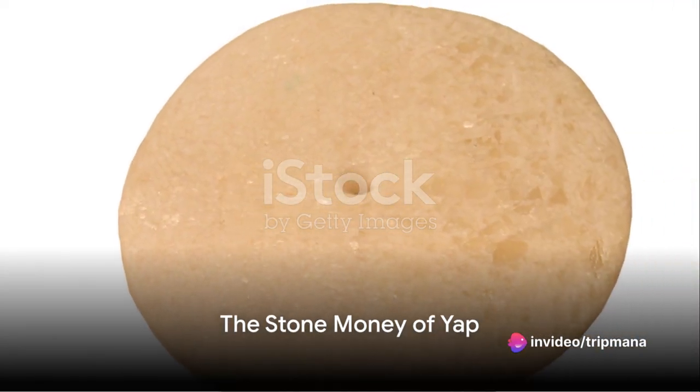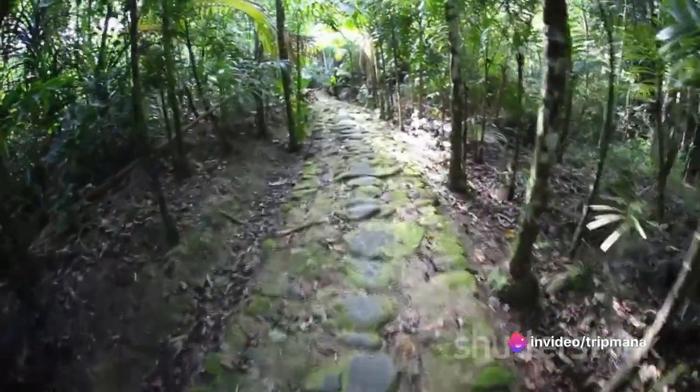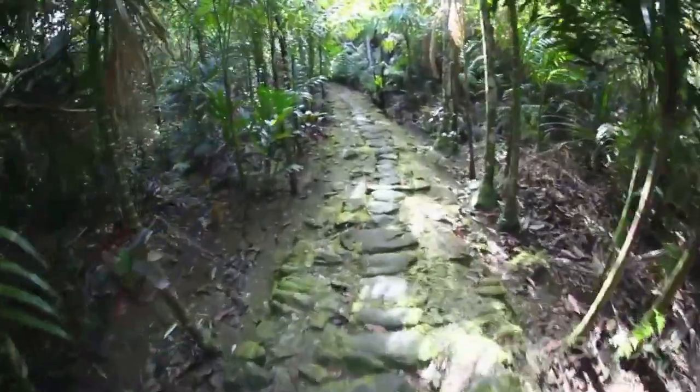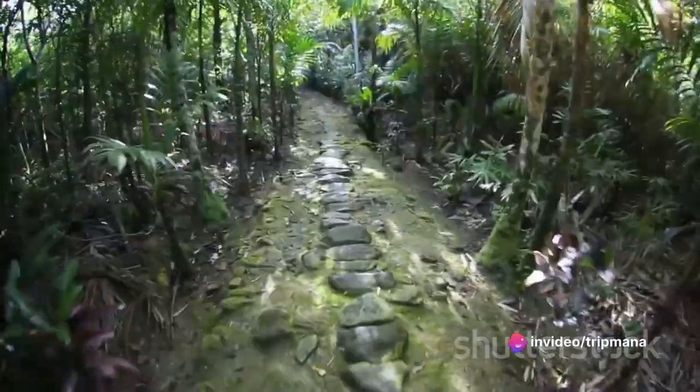Our penultimate destination is the captivating stone money of Yap, a testament to the traditional currency and economic system of the Yapizi people. These massive stone discs, with their historical and cultural significance, provide a fascinating insight into the region's indigenous traditions.